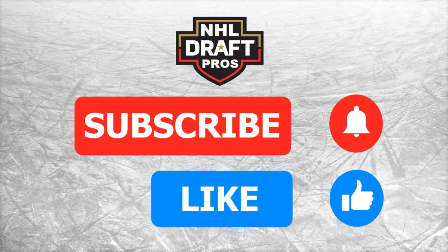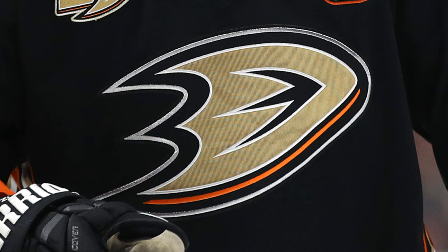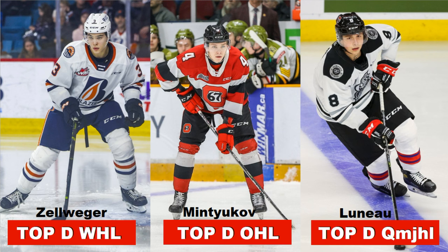Please subscribe and hit the like button to help the channel grow. The Anaheim Ducks — the one thing that stands out with this team and their prospect pool is the D. They have three defensemen who in the CHL had the top D in the WHL, the top D in the OHL, and the top D in the Q, which is unbelievable.